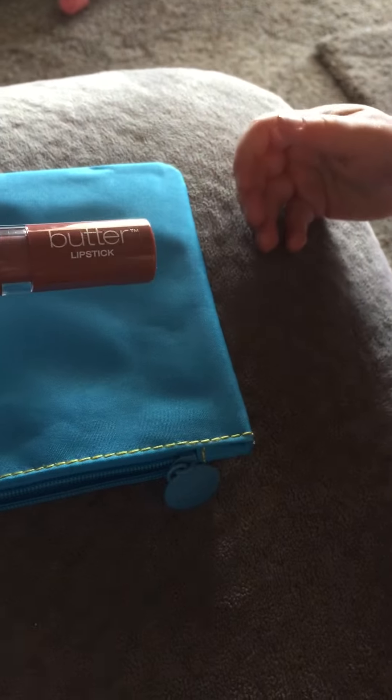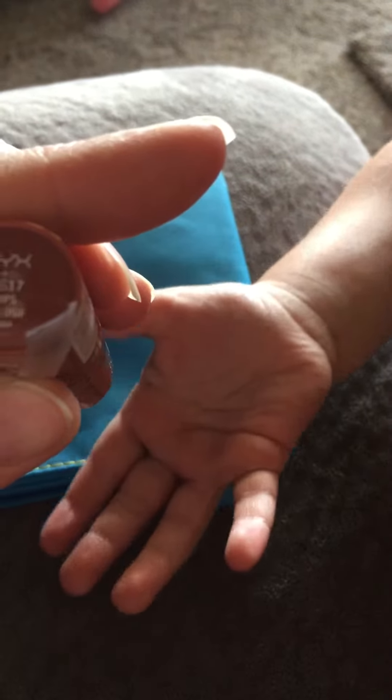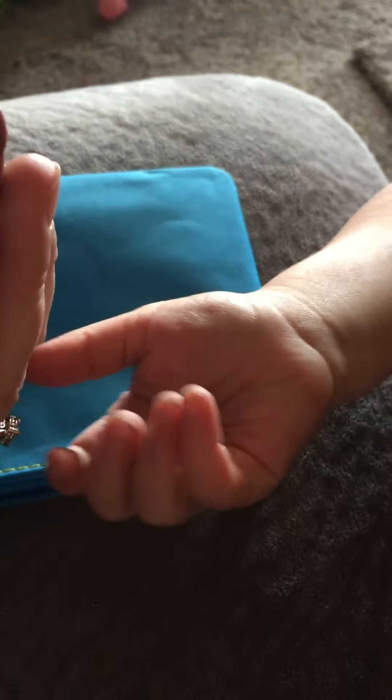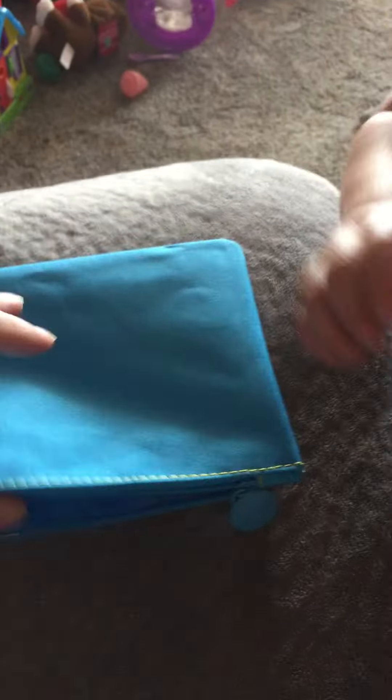It's the NYX Butter Lipstick in — what color is that? BLS 17. If it's the color that's on the bottle, that's actually a very nice color and that'll go great with my skin tone also.